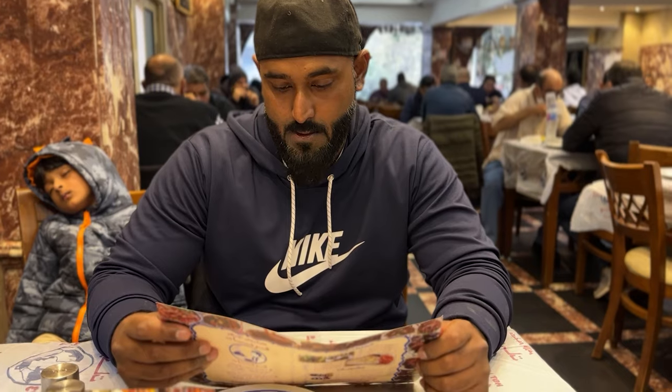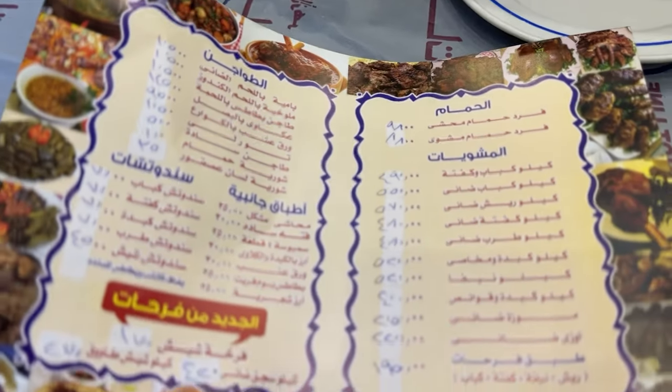This restaurant is famous for pigeon, however we'll be trying many more things and this is the menu. This is my first time trying the pigeon, and bismillah.